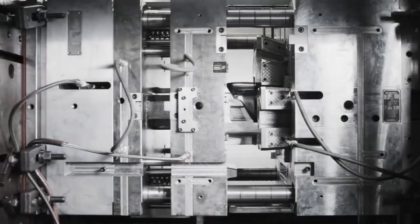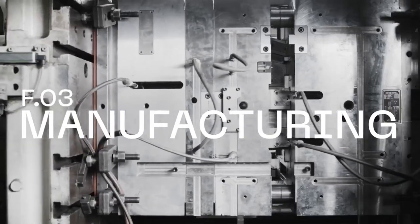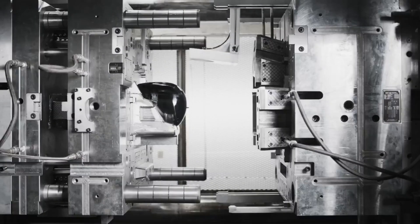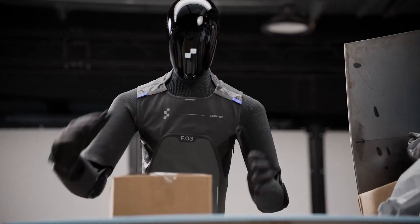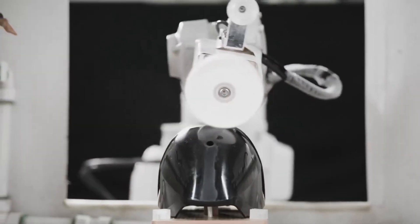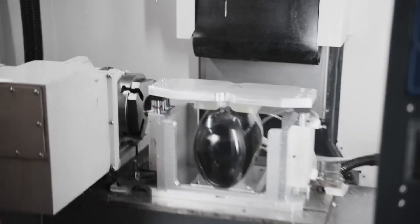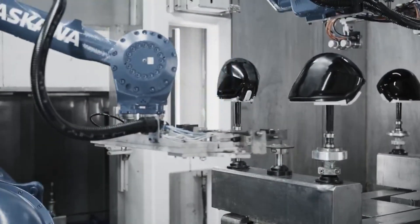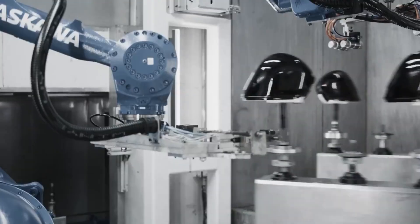Historically, humanoid robots have been hand-built prototypes — complex, fragile, and expensive. FIGURE-03 changes that entirely. This is the first humanoid robot engineered from day one for scalable, high-volume manufacturing. To make that possible, Figure implemented three core initiatives: a full design and process reinvention, a brand-new global supply chain, and BotQ — their dedicated humanoid manufacturing facility. The company aggressively redesigned every part of the robot to reduce cost and complexity. CNC machining, which dominated FIGURE-02, has been replaced with scalable processes like die-casting, injection molding, and stamping.